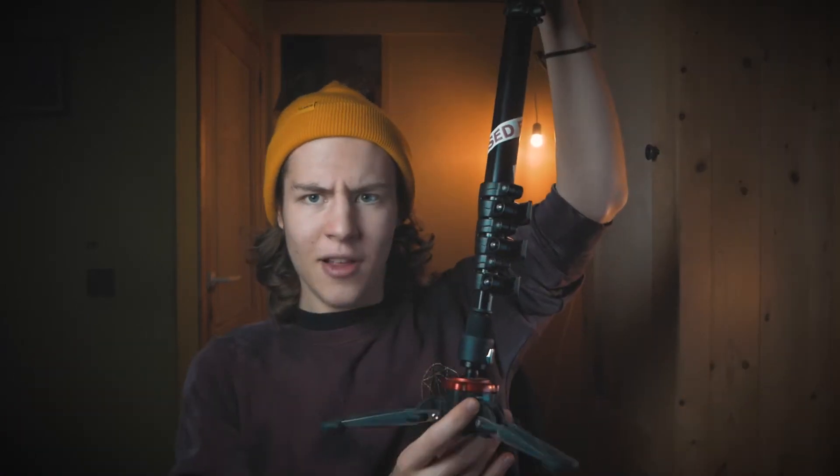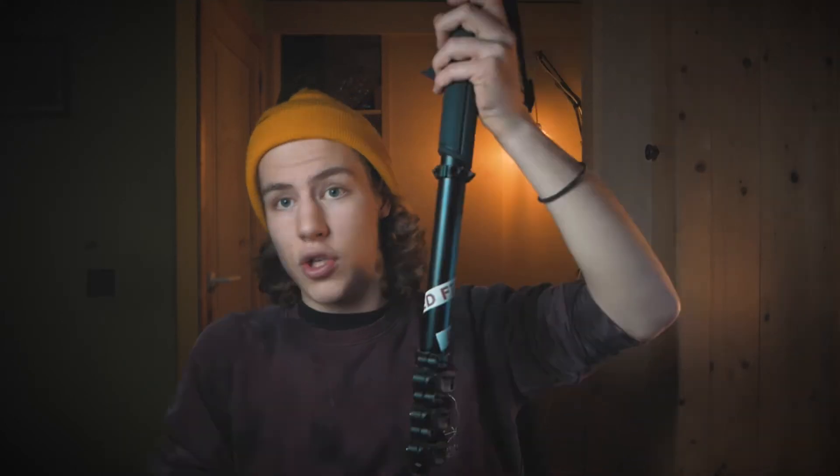Then I have this big one — the monopod from Manfrotto. It's pretty big and pretty heavy, but with this fluid head you can get some pretty fluid moves. It works well, and you can also attach the gimbal at the top so you have an extra handle.